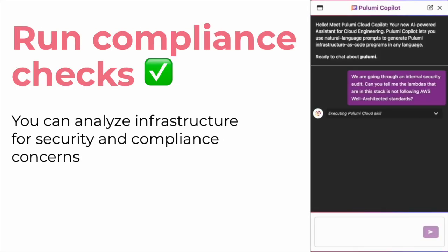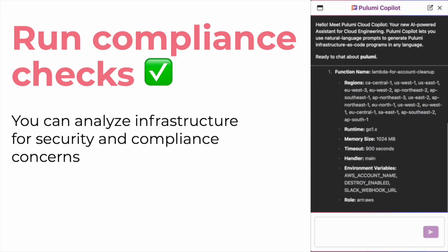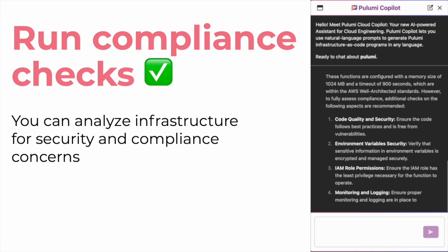We can also take advantage of Pulumi Copilot's knowledge of AWS best practices to suggest compliance guidance, even ahead of adopting more formal compliance tooling like Pulumi CrossGuard compliance-ready policies.